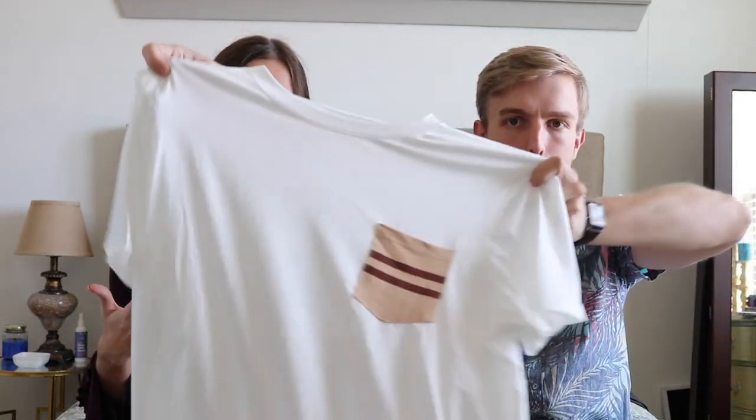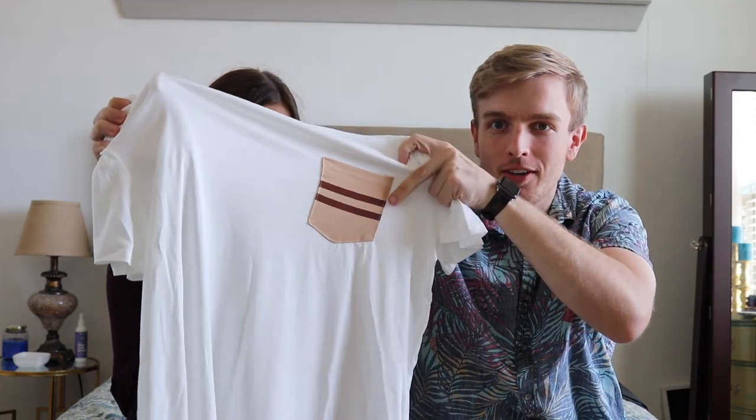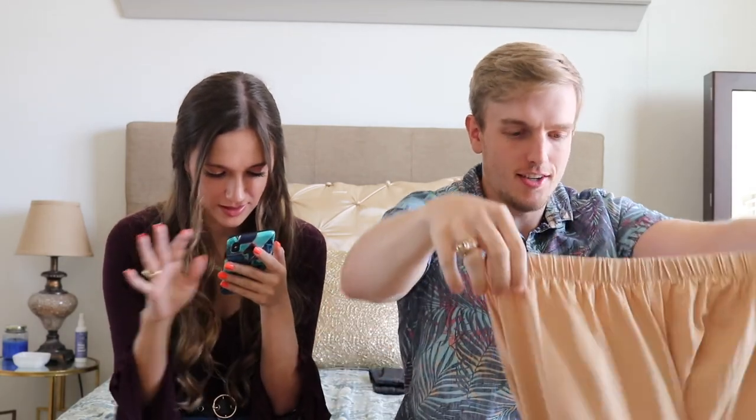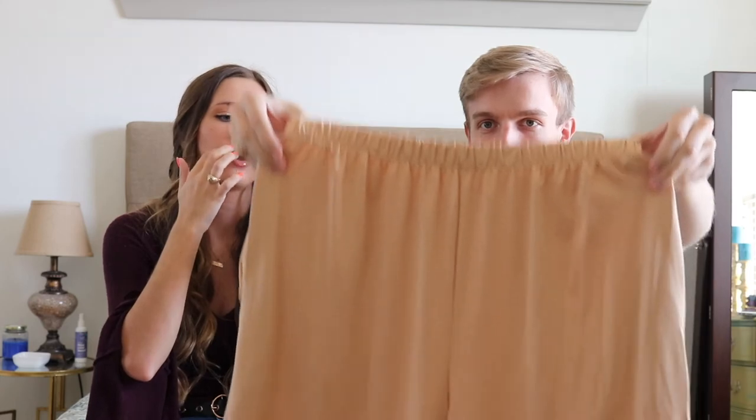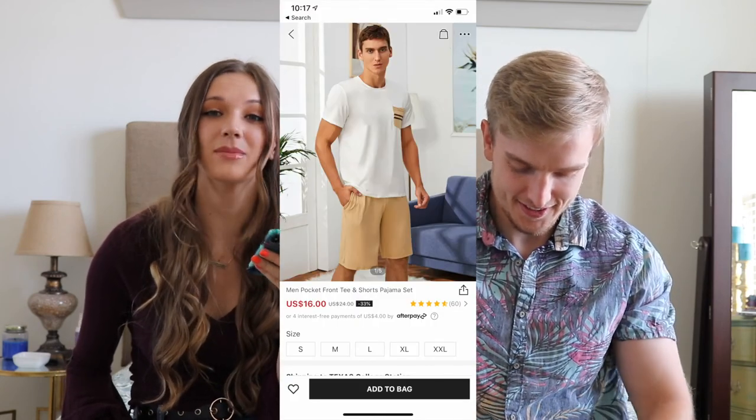Next is a shirt — actually a two-piece set. We got this one in a size large, which is what I mean about the sizing. There's a burger-looking thing on it. This is called a Men's Pocket Front Tee and Shorts Pajama Set. You could probably wear it out too. Size large, and this set totaled $16 — that's $8 a piece, which is not bad at all.